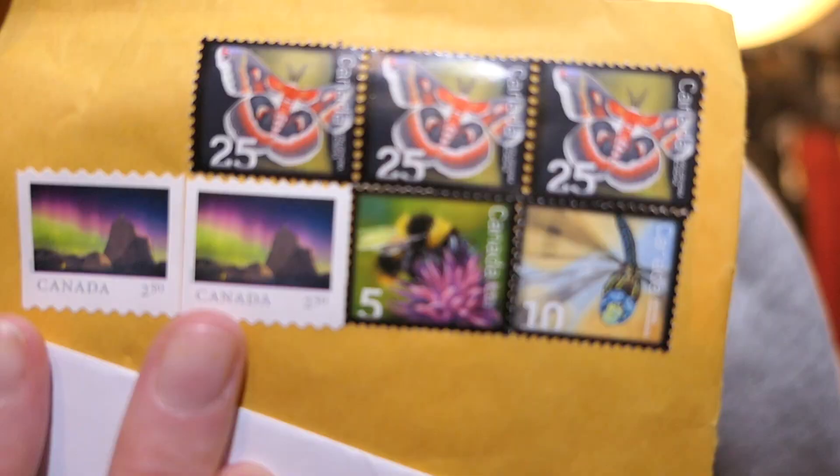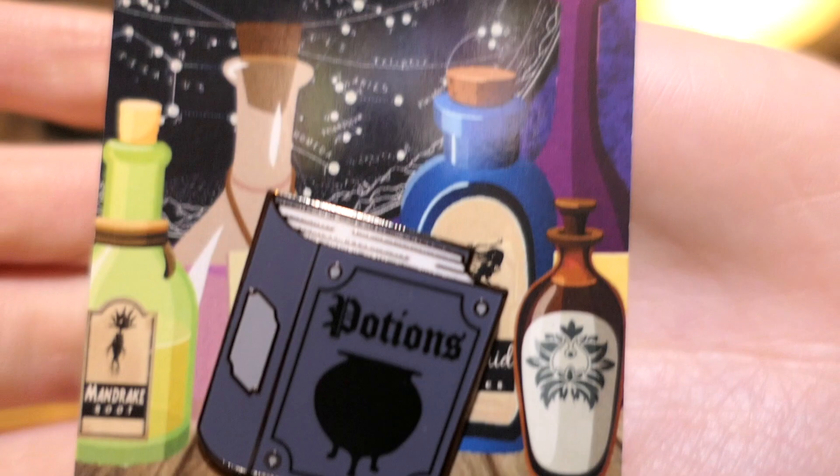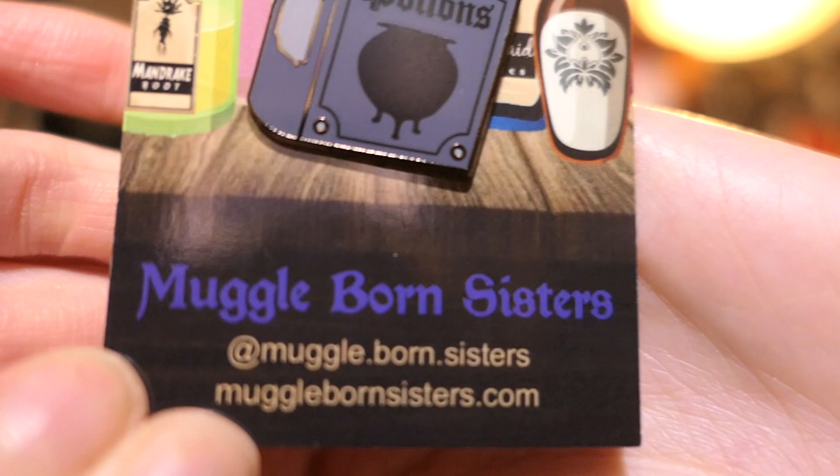A lot of these ended up being like pass the parcel. The next one came from Canada — we have a whole load of Canadian stamps. I'm going to end up keeping the packaging for half of these, just because they were too cute. This one came with a little post-it saying 'Congrats Jenea.' And this one is a potions book — it's by the Muggle-born Sisters, I can read this one.